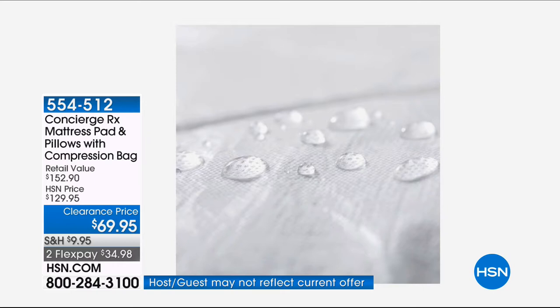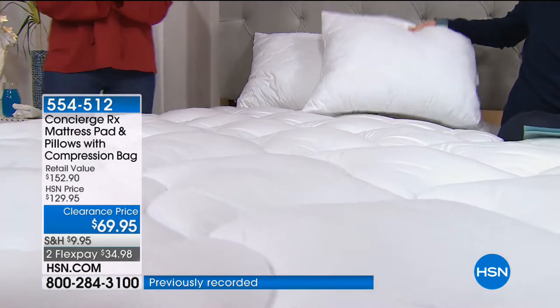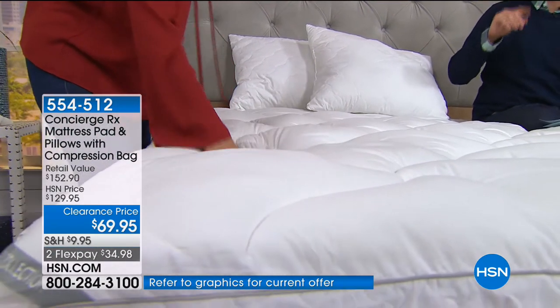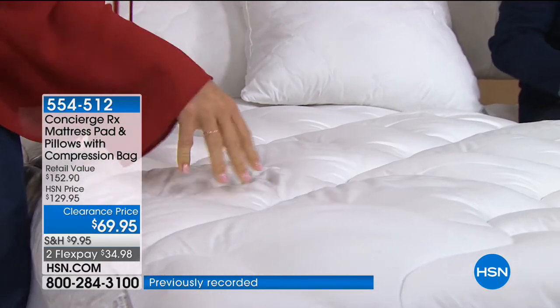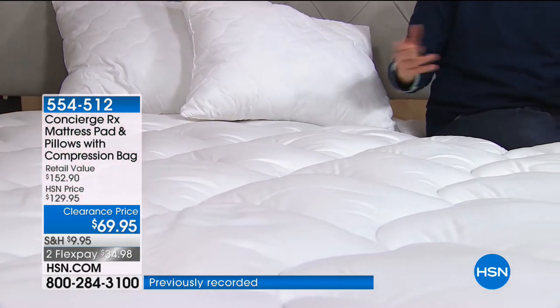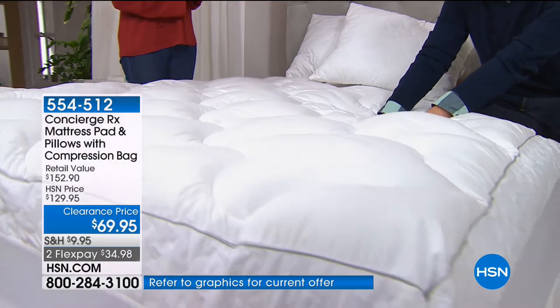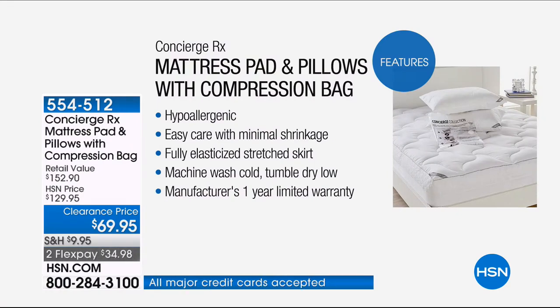If you're getting the king or California king, you're getting king-size pillows — I've spent fifty dollars on two king-size pillows alone. You're getting the pillows, the mattress pad, and the compression bag, all with three and a half minutes left on this clearance deal. This is an expensive mattress pad — premium quality at $100 — and premium pillows at $50. We're offering the mattress pad at $69.95, and we're throwing in the two pillows and the compression bag at no extra cost.